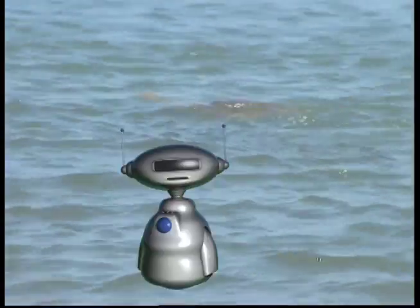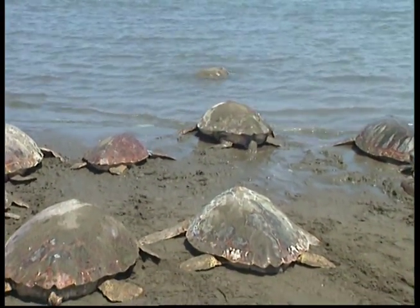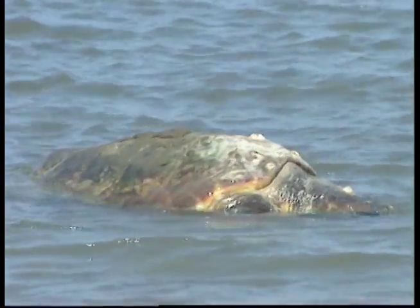Most turtles are omnivores, so they'll eat both plants and animal food of various kinds, like fish, snails, worms or insects. Some are strictly herbivores though and only eat grasses, leafy plants, flowers, fruits and even cactus.